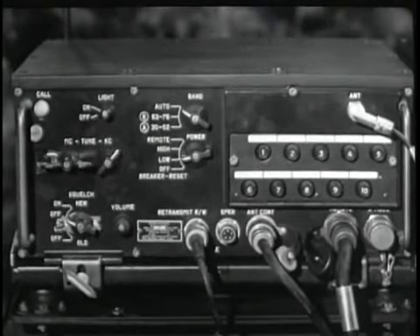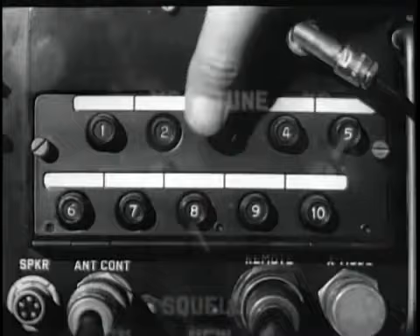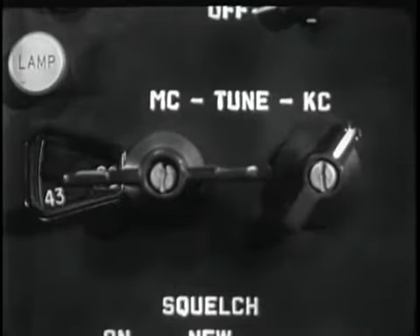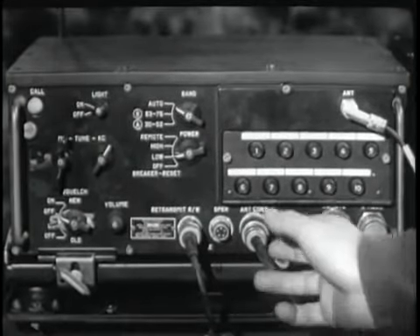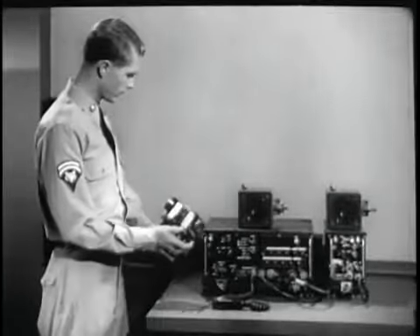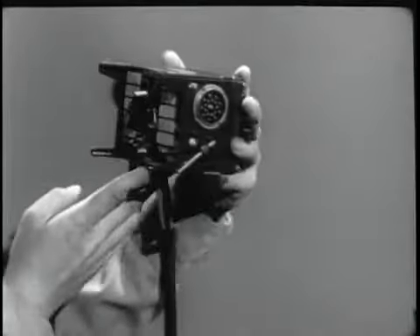Write-in spaces are provided above each button to record the pre-set frequencies. All ten channels can be pre-set in a matter of a few moments, and when pre-set, the result is an almost instantaneous selection of any one of ten frequencies.